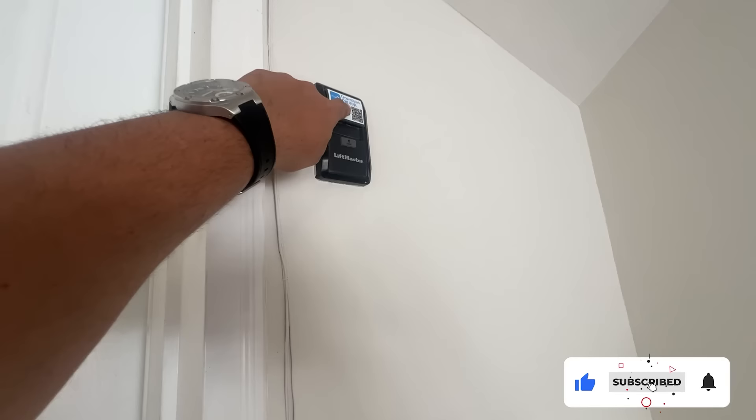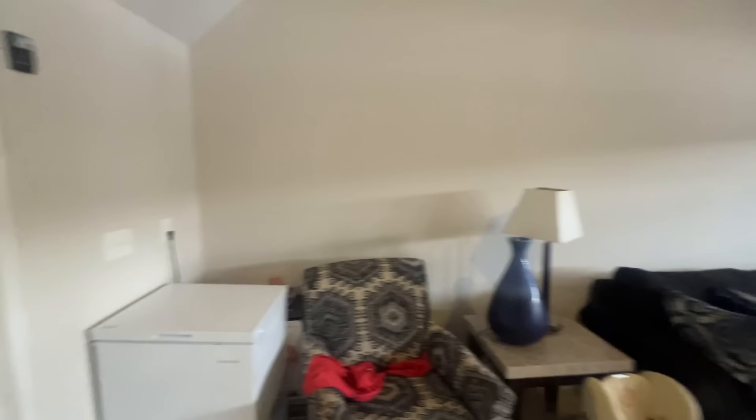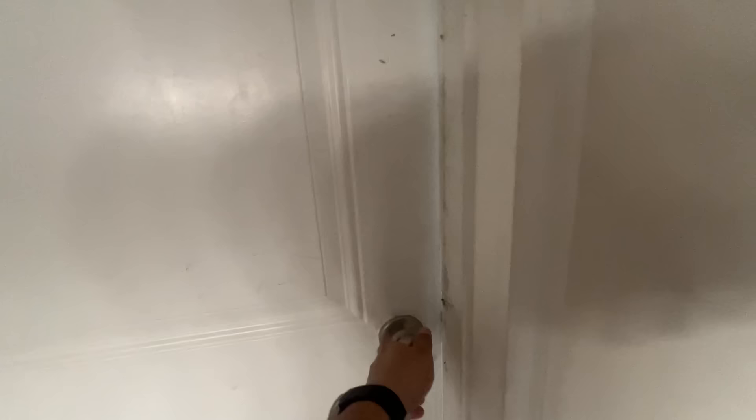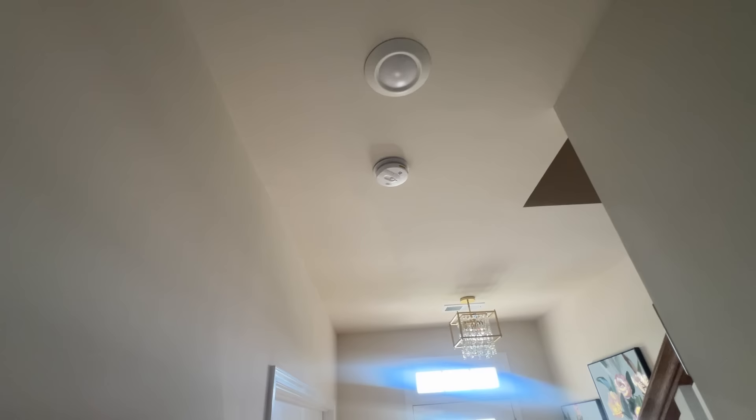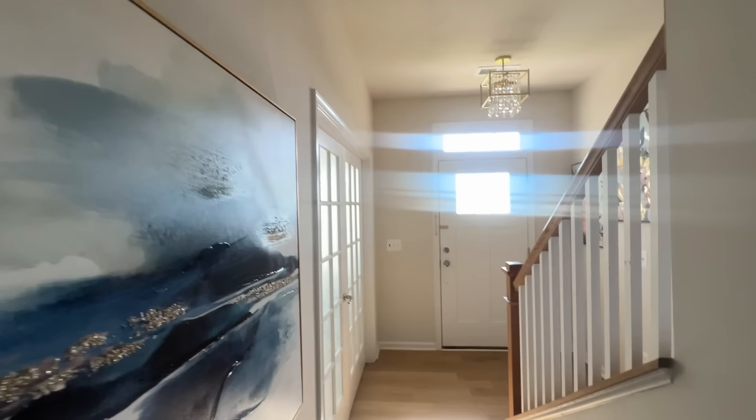We will be able to open the garage from here — we can open it from the car when we drive in. Now let's go up. This is the back side. There is also a security system, which also includes a fire alarm. This is the heating and cooling system on the DC floor of the house.